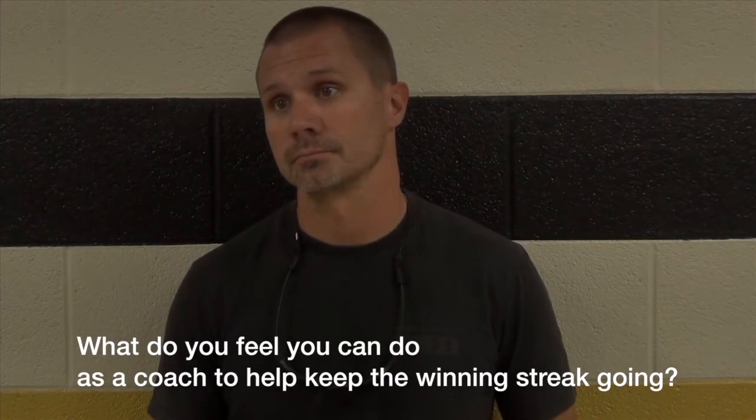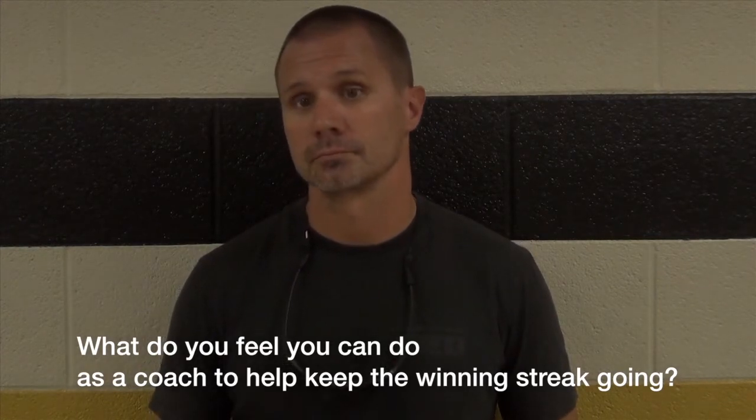What do you feel you can do as a coach to help keep the winning streak going? I try to stay out of the way, because when you've got a senior-dominated team, you let them lead as much as possible. We've talked a lot about being five years ready — this team is five years ready. What does this team mean to you? We're one big happy family, really. Everybody's like brothers. I've always got people to rely on — not a team really, more like a family.